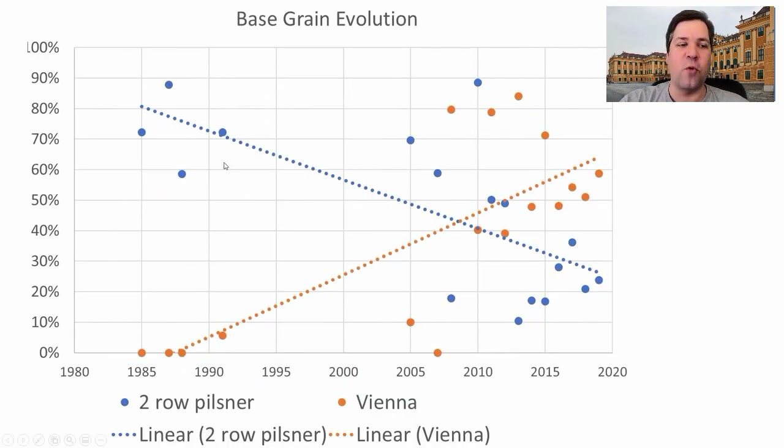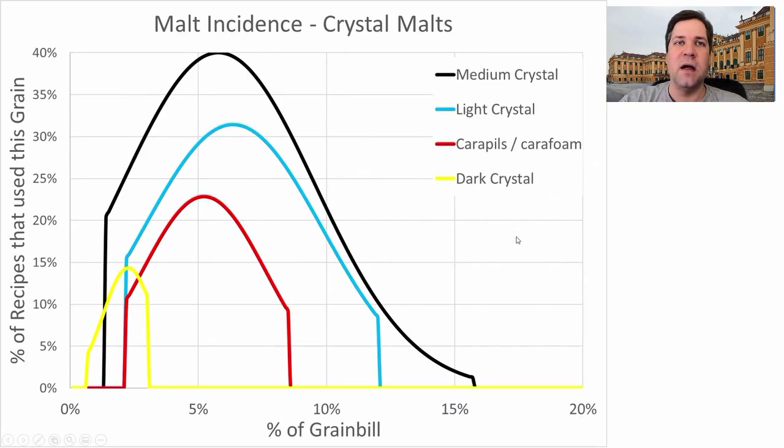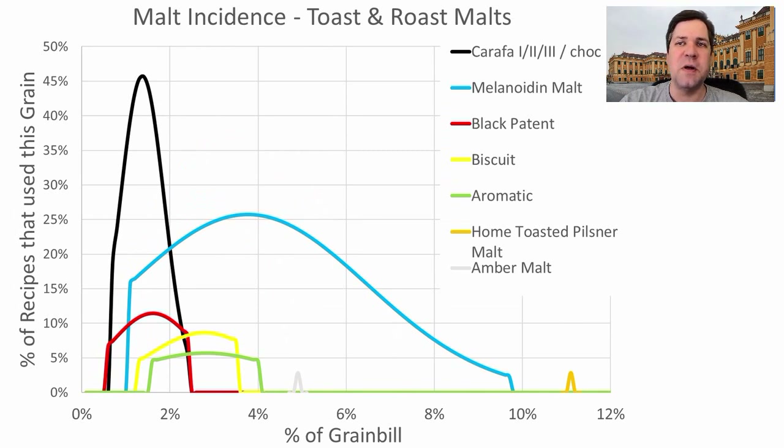Those early recipes used no Vienna and all pilsner malts with specialty malts, and we've seen that flip as malts become more available — which makes complete sense. For crystal malts, the most prominent was a medium crystal or Caramunich 1, 2, or 3. About 40% of the recipes use medium crystal at around 6% of the grist. A third of the recipes use light crystal at an average of 6.4%. I'll be using about 5% medium crystal or Caramunich 2.